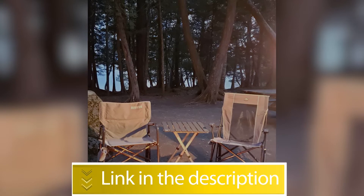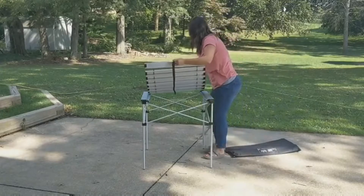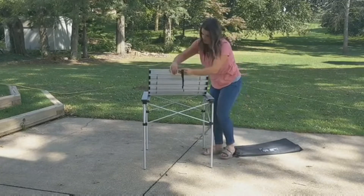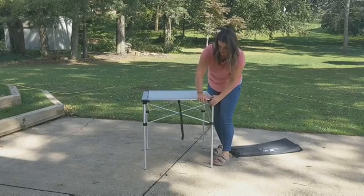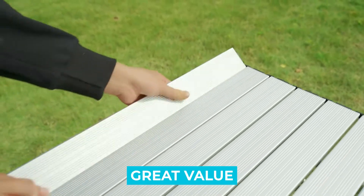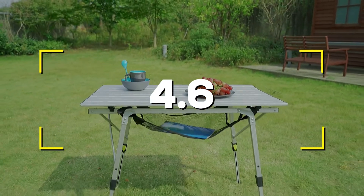Number three: Portal Outdoor Folding Table. If you like the idea of having a table in camp but want to keep the bulk and cost to a minimum, the Portal Outdoor Folding Table is an excellent option. We like having the ability to adjust the height for standing or sitting, and this is one of the few tables that has independently adjustable legs so you can level it on uneven terrain. Notable features: great value, adjustable height, lightweight and compact. Users rated this product 4.6 out of 5.